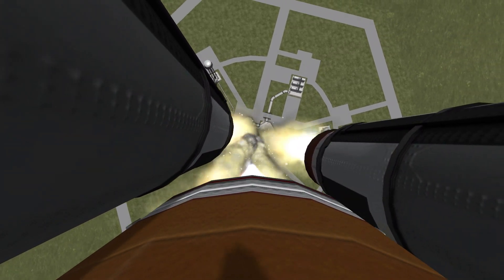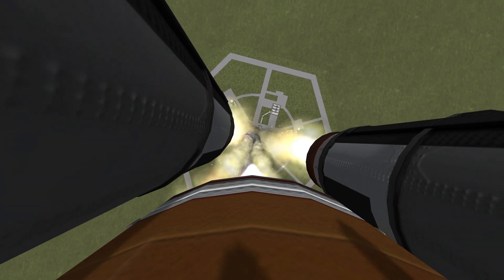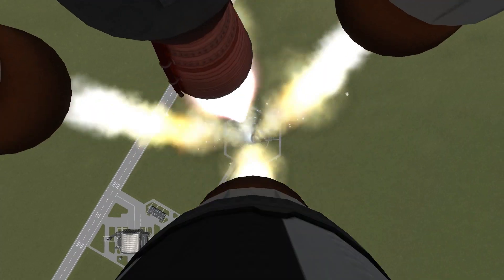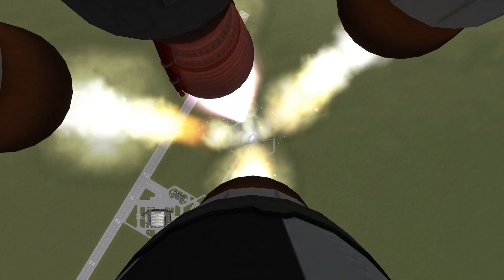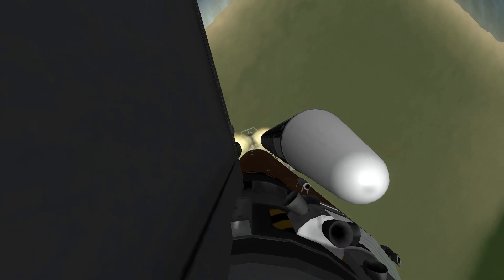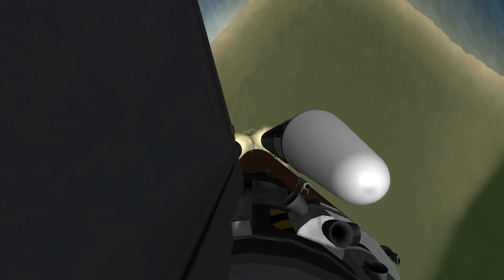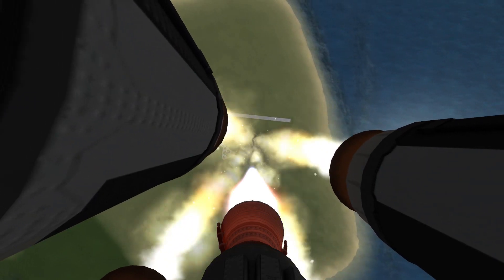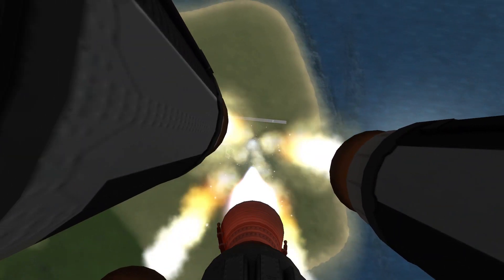Expanding our knowledge, expanding our lives in space. Houston, Endeavour, roll program. Roger roll, Endeavour. Houston is now controlling. Endeavour begins to pull over onto its back. The roll program on the way as Endeavour begins a heads-down position on course for a 51.6 degree, 136 by 36 statute-mile orbit.